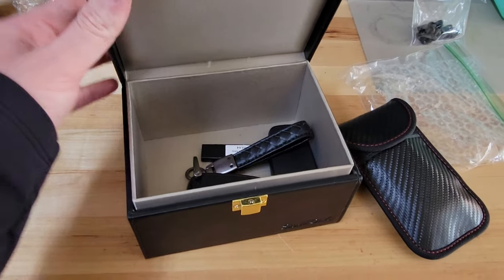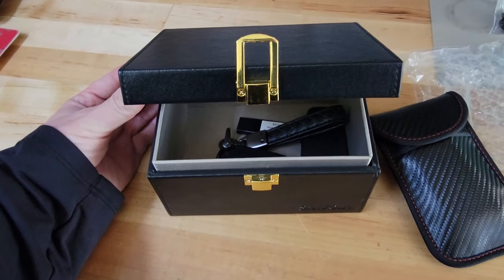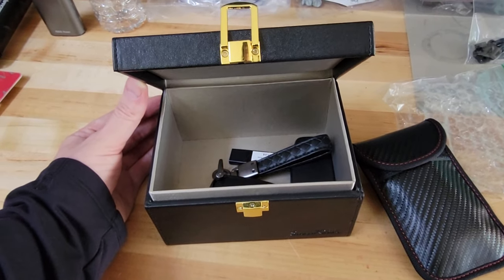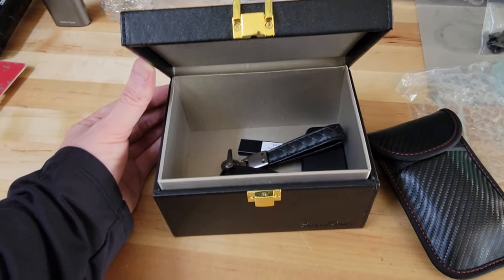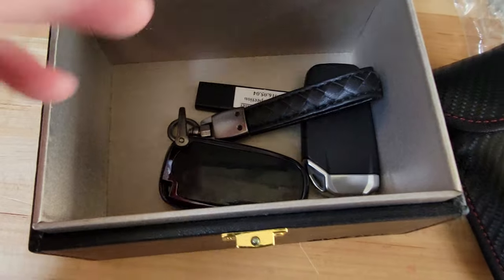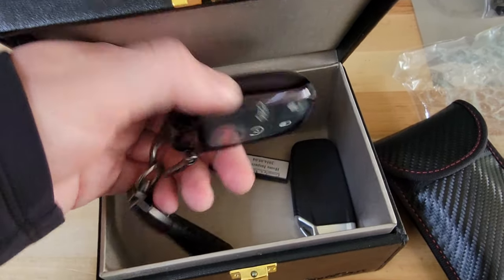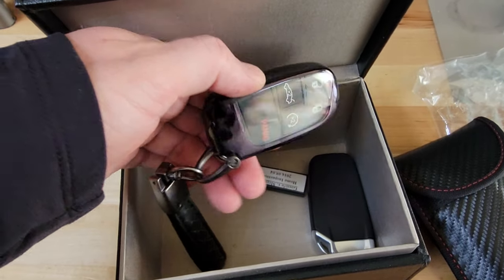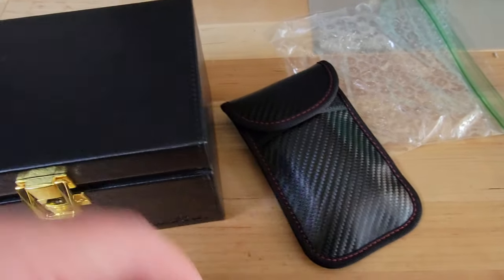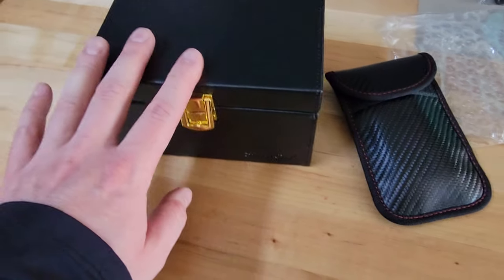Links to buy everything are in the description. This is a Faraday box — it blocks all electromagnetic and radio signals in and out. I keep all of my keys in here: my Challenger Hellcat black key and my motorcycle Ducati key. This box comes with Faraday pouches and costs about $15 or $20, so it's pretty cheap.